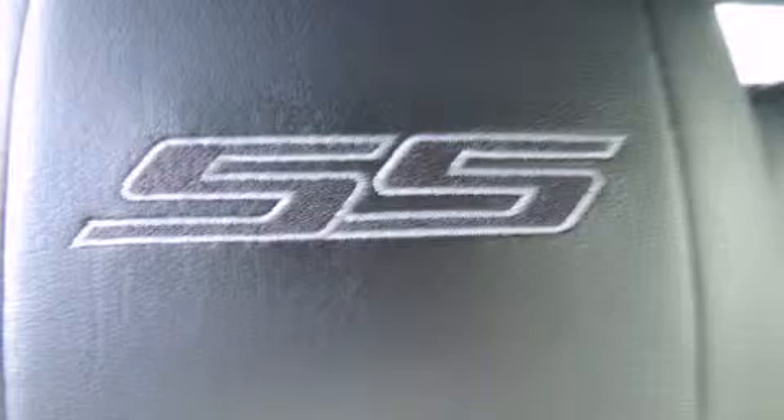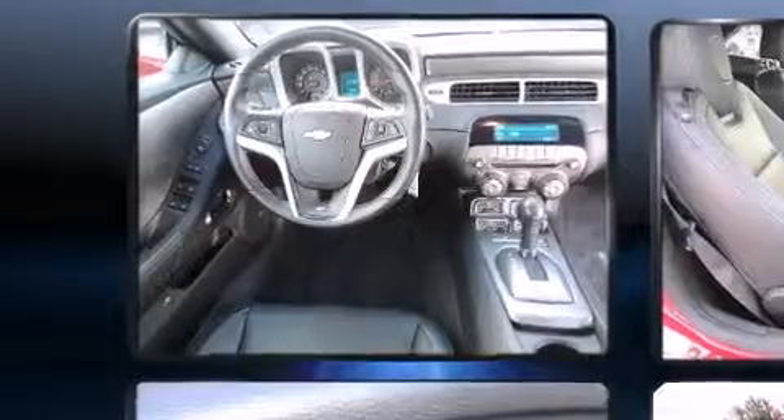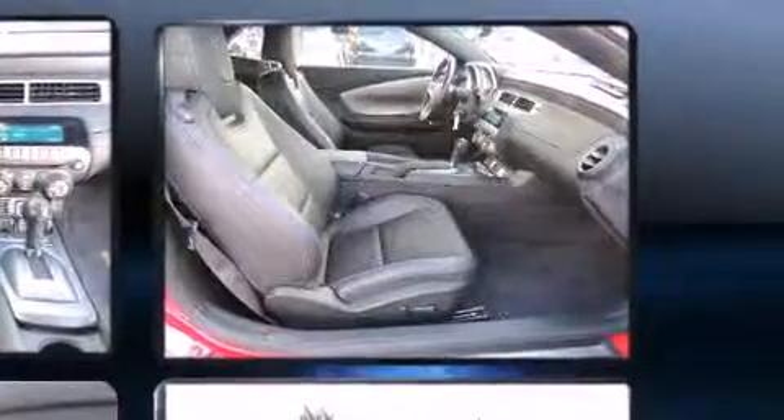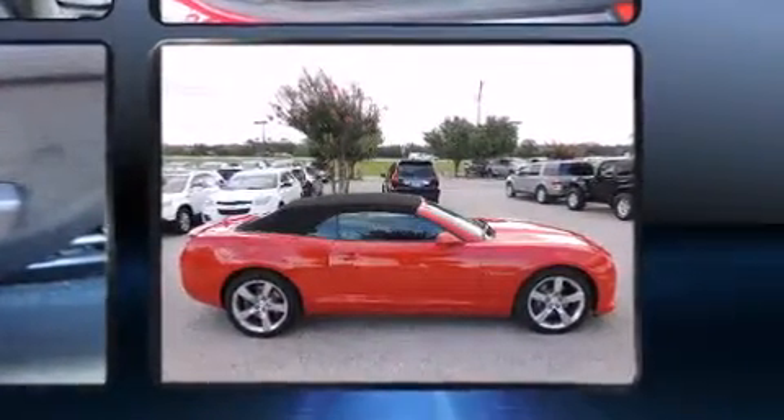The unique heads-up display projects vehicle information onto the windshield, including speed, gear selection, and engine speed. Drivers benefit by not having to take their eyes off the road. Audio features include a CD player with MP3 capability and nine speakers providing excellent sound throughout the cabin.